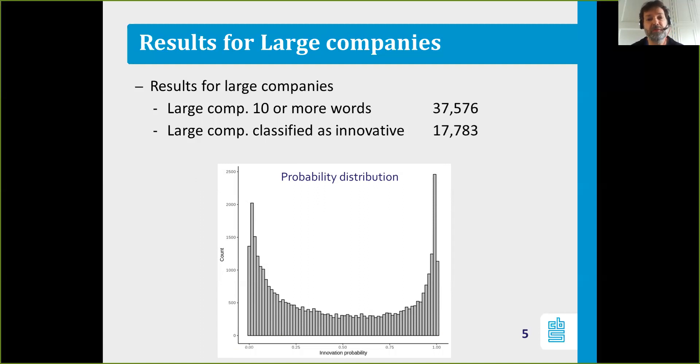This probability distribution has a very nice U-shape, meaning there is a large group of companies that clearly have a value around zero for being innovative, and a clear group with a value around one — meaning there are clearly two distinct groups. Anything with a probability above 0.5 will be classified as innovative; anything below as non-innovative.